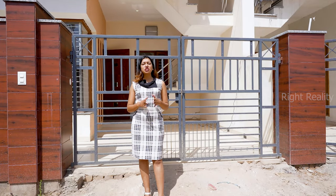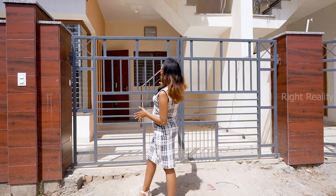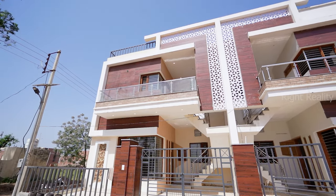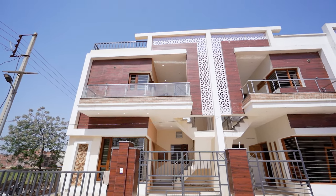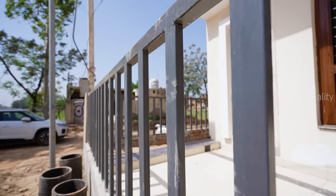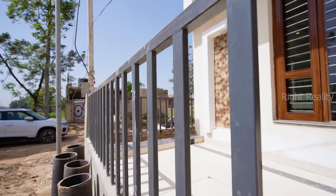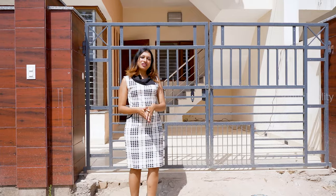We are coming to our actual duplex villa and you can see that its elevation is very beautiful. It has been designed in a very modern way. It has used wooden tiles here. You can also see that the grilling is an iron grill that goes to a corner, and the gate here is also iron. Now let's check out inside.